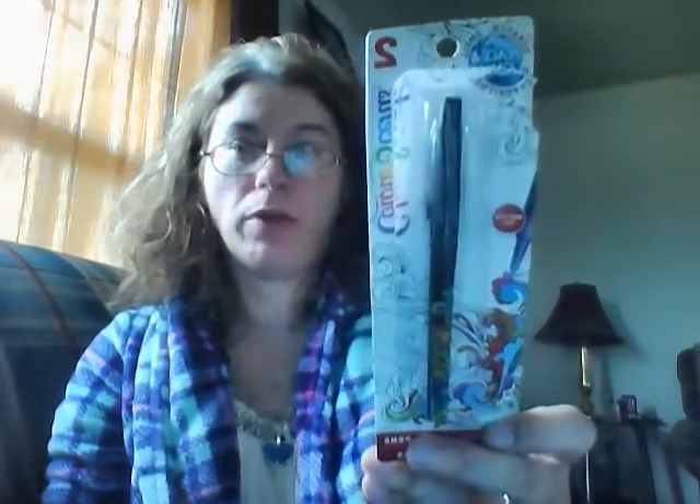I got a two-pack of these scented felt tip pens. I gave one to my sister because they smell and she liked the smell of it. It's called Peace and Calm. I'm not sure if she got the Peace or the Calm one, but they both smell different — they both had a different scent.